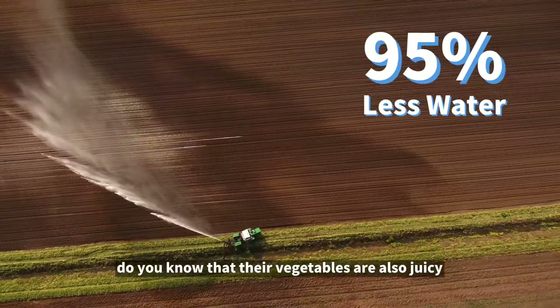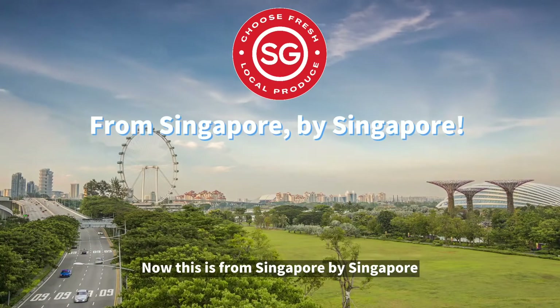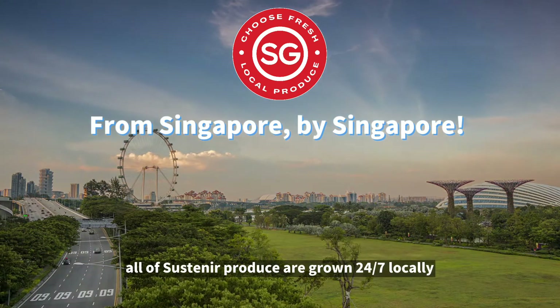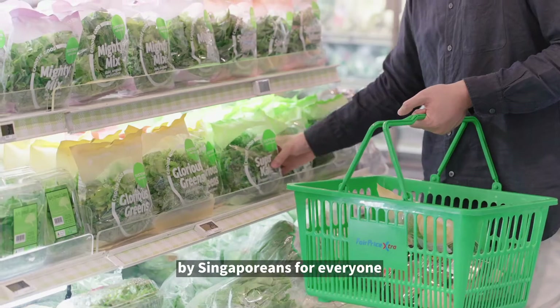But hey, do you know that their vegetables are also juicy and extremely crunchy? This is from Singapore, by Singapore. All of Sustenia's produce are grown 24x7 locally by Singaporeans for everyone.